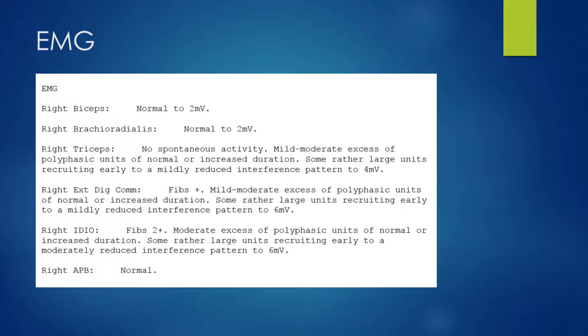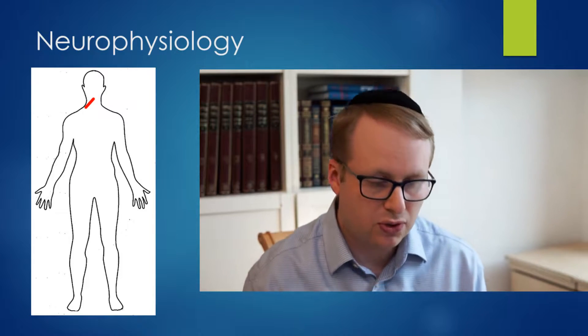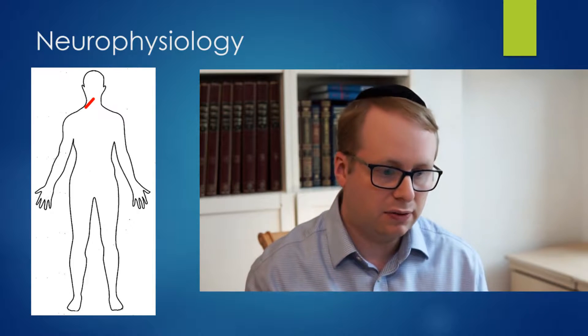Let's have a look at the EMG now. We've got normal right biceps and right brachioradialis — these cover the C5/C6 innervated muscles. Triceps, which is C6/C7/C8, showed some mild to moderate denervation. The EDC, which is C7/C8, and the first dorsal interosseous, again C7/C8, showed some active denervation with mild to moderate denervation changes there. And the APB, which is C8/T1, was normal. Putting that all together, what we have are normal sensory responses, reduced motor amplitudes for the ADM muscle, and EMG findings showing active moderate denervation in the C7/C8 innervated muscles.